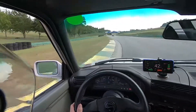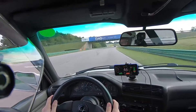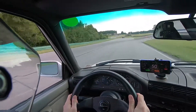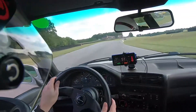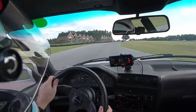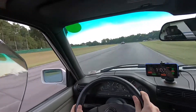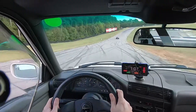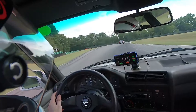He gained considerable distance before we head into the uphill S's. At this point both of us are flat out, pedal to the floor. As we come into the uphill S's, his slightly lower-powered car is going to struggle a little more to keep momentum up the hill, whereas the torque from the six-cylinder in the E30 is going to help me out. You can see I gain some ground as we come through turn 10 and into the oak tree turns.